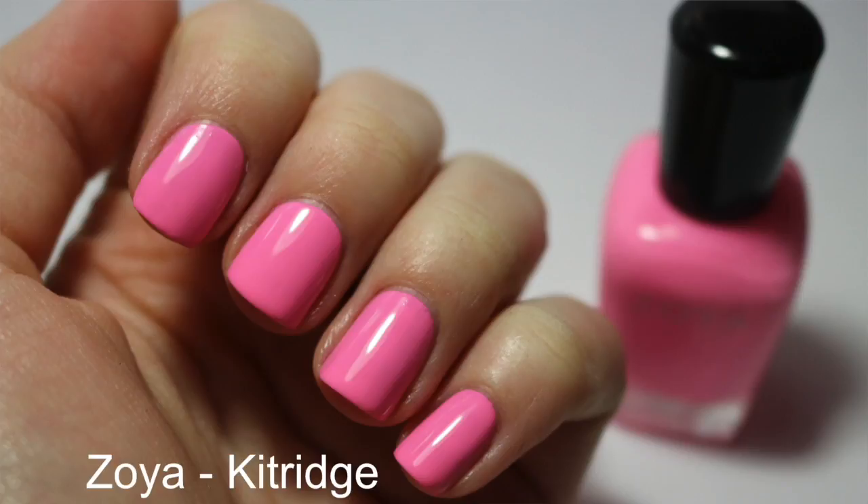I decided I was going to pick up a neon, and I chose Kittredge. It's a neon pink. It's very thin — it has the formula you would expect from neons. I ended up applying two thicker coats, and I think it looks really good.